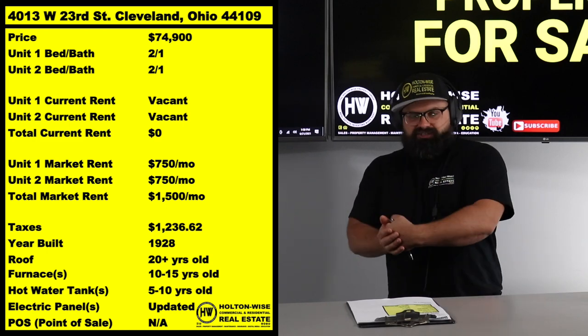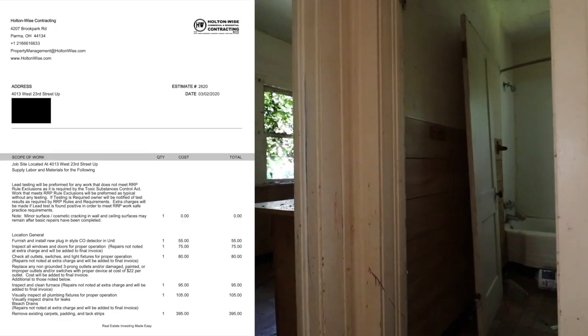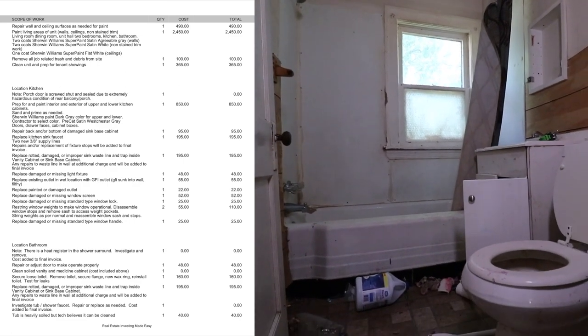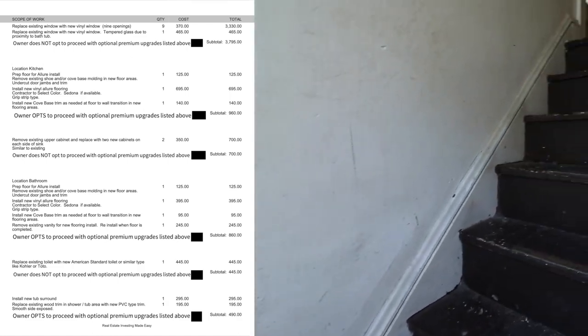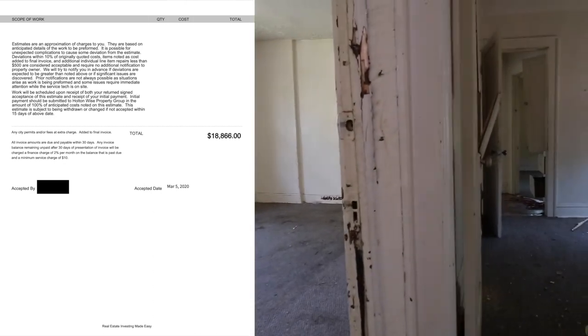After we fix this place up, we want to go forward with some Section 8 tenants. Now, you can go cash tenants — you can — but I think Section 8 is the better route. A lot of people freak out about Section 8 tenants and think that the destruction you've seen in this video is more likely to occur with Section 8 tenants than cash-paying tenants. I beg to differ. The neighborhood you invest in is going to determine the risk level of your tenant base. In this particular neighborhood, I think the lower-risk tenants are actually the Section 8 tenants.